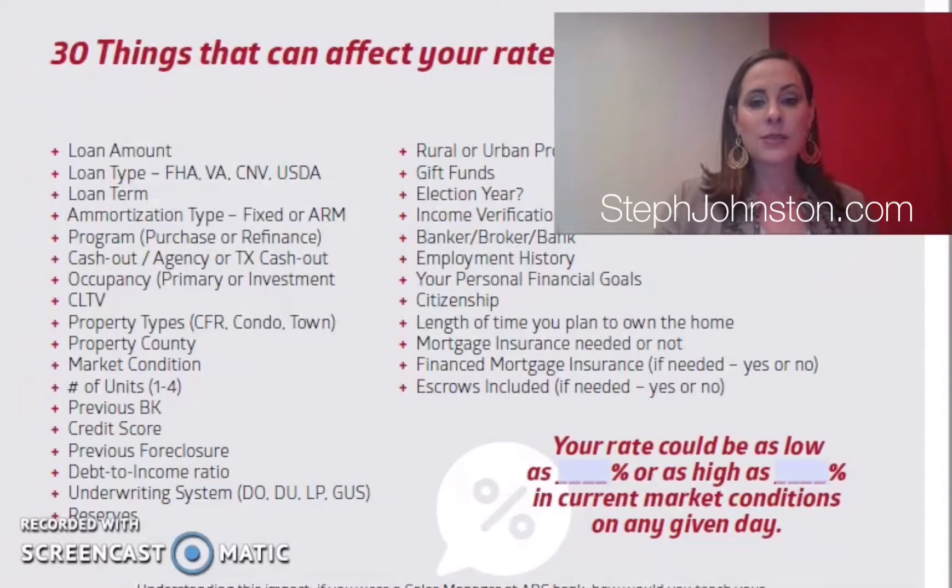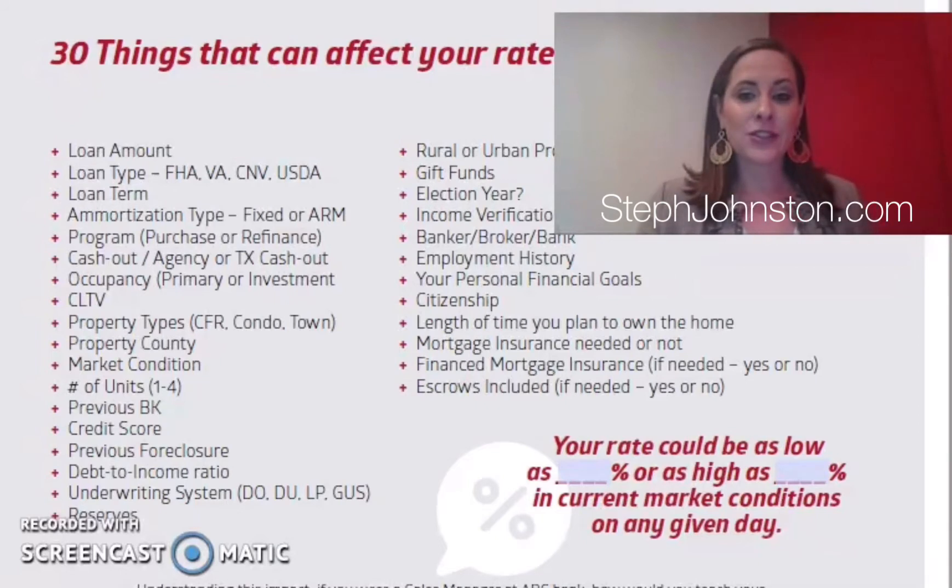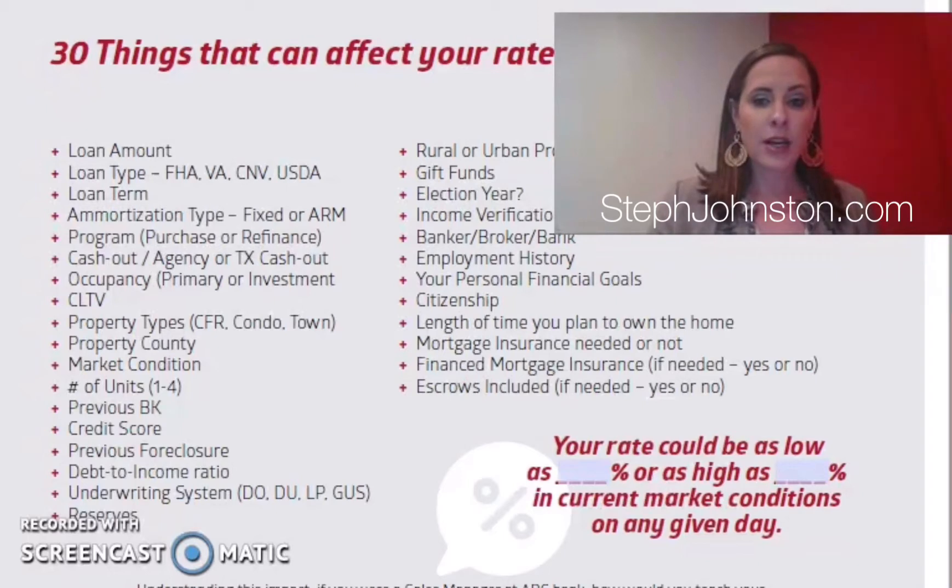A lot of people don't realize that when they ask 'what's the interest rate today,' everyone's rate is different — everyone has a different start rate. Some examples of what changes your start rate include the loan amount, the loan type (FHA, conventional, VA), and the loan term. The shorter the term, the cheaper the rate — a 30-year fixed will be a higher rate than a 15-year, though the 15-year has a higher monthly payment.